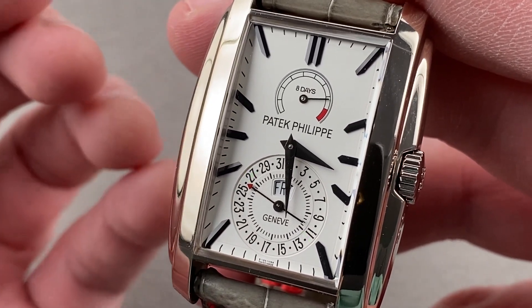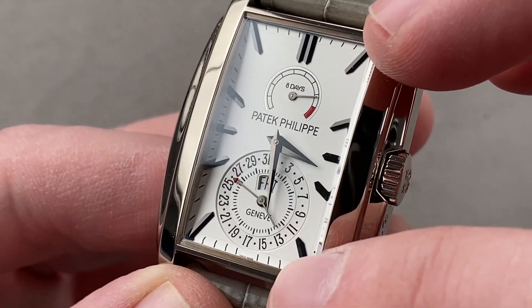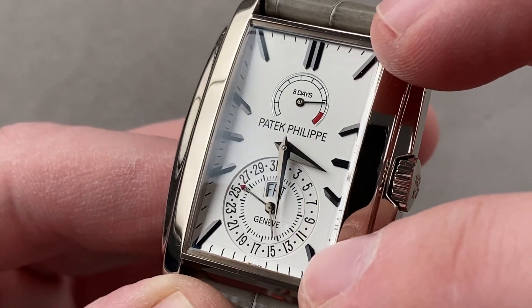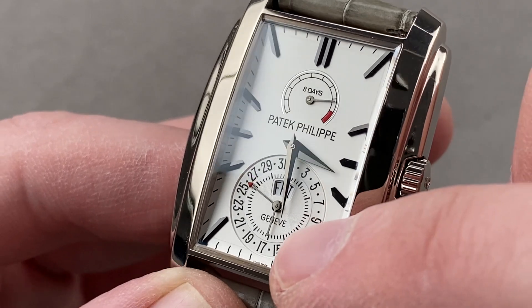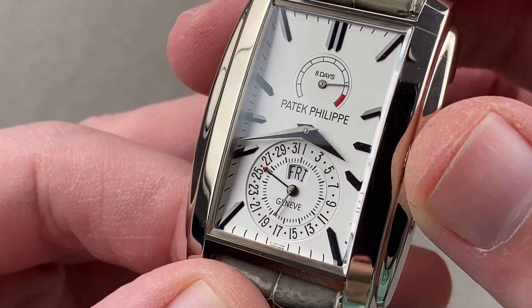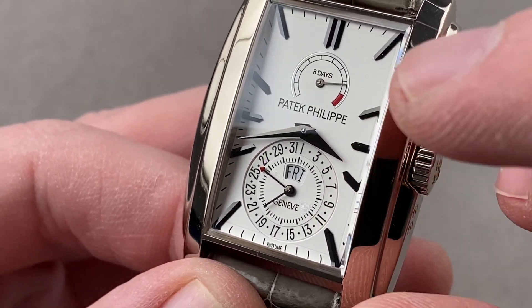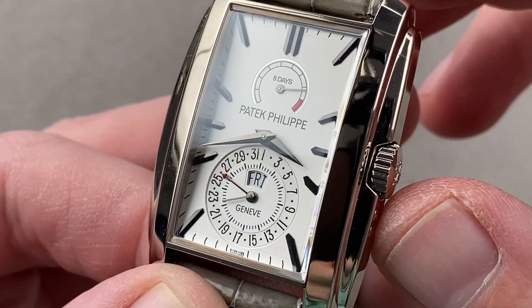The dial is best described as silver-white — more white than silver. The indices and hands are blackened white gold for contrast, and they are faceted and polished — they really do pop against the white base. Down at six o'clock, you have a dial that represents small seconds, a radial date, and a day. So it's a day-date complication, but it's also a power reserve with an eight-day power reserve indicator.